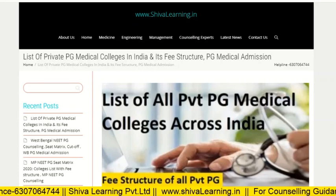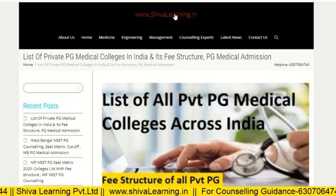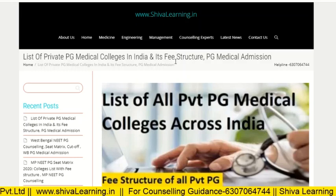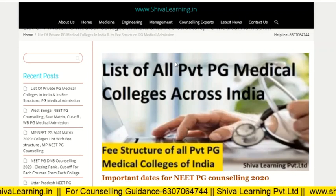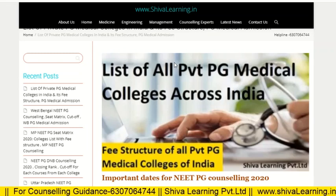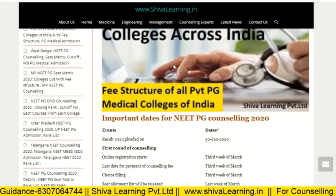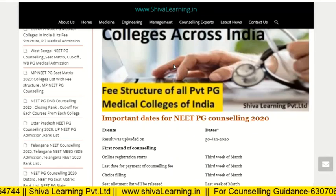Hello guys, you are watching the official YouTube channel of Shiva Learning. You can also visit us at www.shivalearning.in for more details. This video covers the list of all private medical colleges across India, including deemed universities, with the fee structure for clinical branches. In the next video, I will cover the closing ranks for each college. If you are new here, don't forget to subscribe.